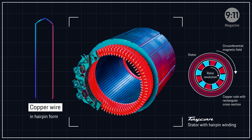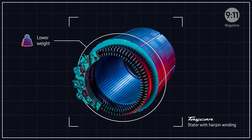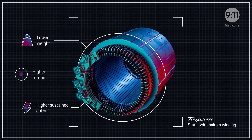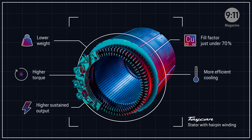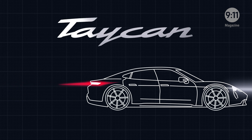This makes optimal use of the available space. This principle enables a more compact electric motor that weighs less, is more efficient, and generates more torque and sustained power. The high copper fill factor enhances the power-to-weight ratio and enables more efficient cooling through improved heat dissipation. The hairpin winding is therefore a technology that makes the electric motor in the Taycan typical Porsche.